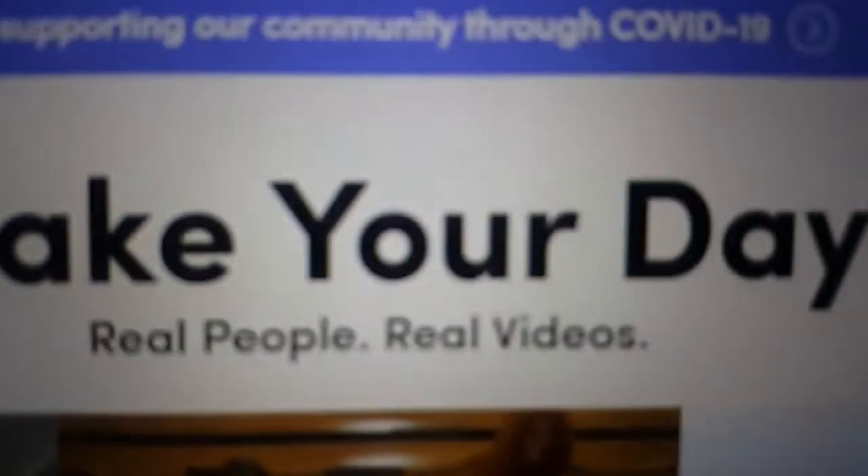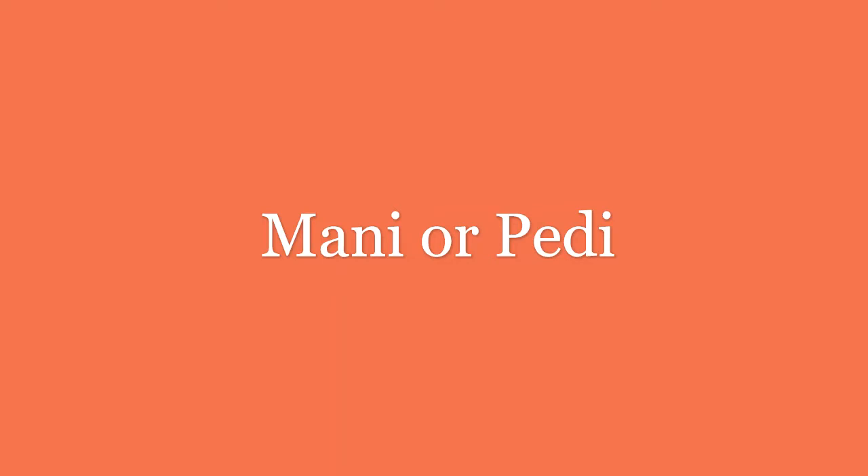The next idea I have for you is to make a TikTok or to learn a TikTok dance. I just think it's so fun to do TikTok.